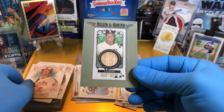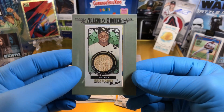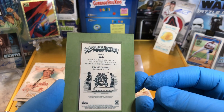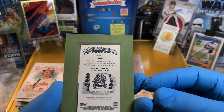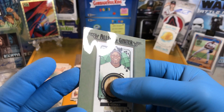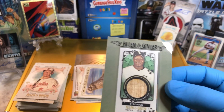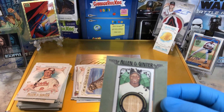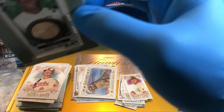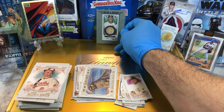Wow — a Frank Thomas Game Used Memorabilia card! That's super cool. That's like a piece of his bat, I guess. This is a genuine Topps Allen & Ginter relic card featuring memorabilia from Frank Thomas. I'm going to call it a bat because it's wood. They leave a little blank area so you can kind of feel it — it's kind of cool. I'd say that's a pretty decent hit. What do you guys think? Frank Thomas bat memorabilia? I'm going to call it a hit. I think it's a hit. That's pretty cool. Digging that.